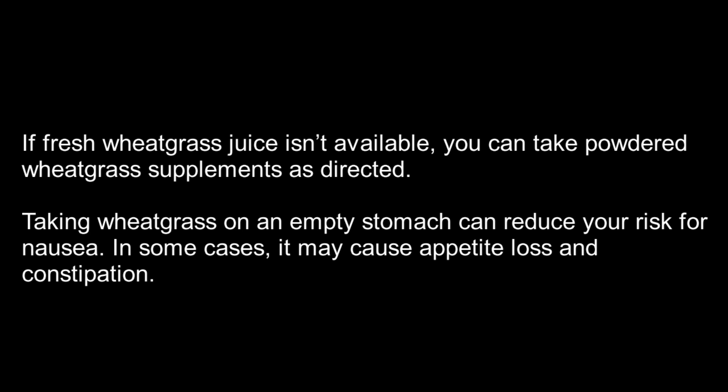If fresh wheatgrass juice isn't available, you can take powdered wheatgrass supplements as directed. Taking wheatgrass on an empty stomach can reduce your risk for nausea. In some cases, it may cause appetite loss and constipation.